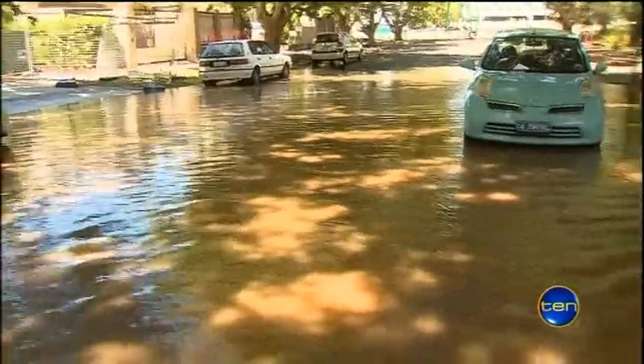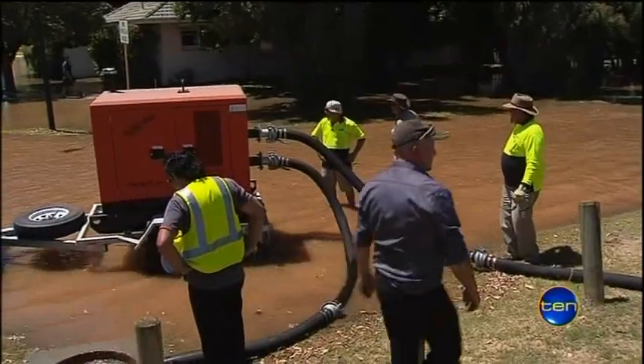I'm an ex-farmer so I hate to see water wasted. The streets flooded quickly because the volume of water gushing out was so great the drain simply couldn't cope. Pumps were used to clear the water.